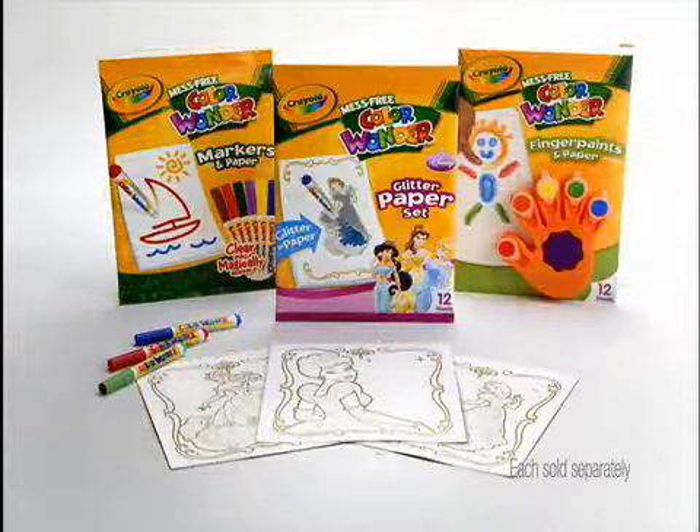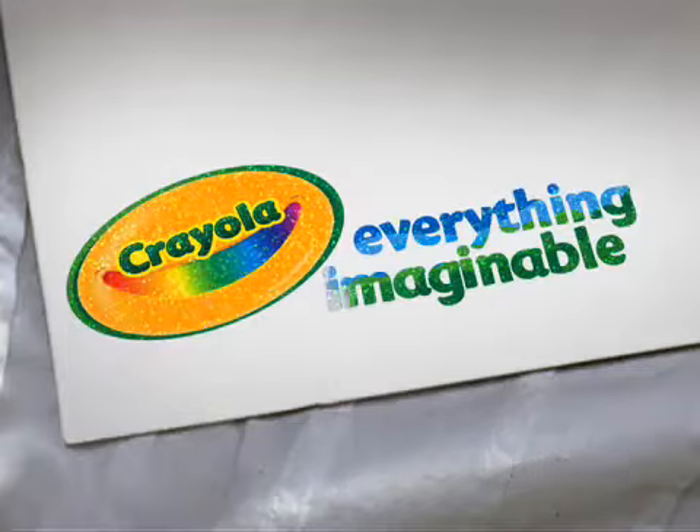I thought I painted on my shirt. Find mess-free Color Wonder only in the Crayola aisle. Crayola, everything imaginable.